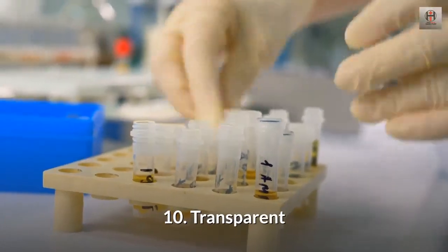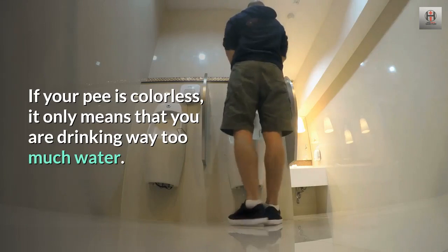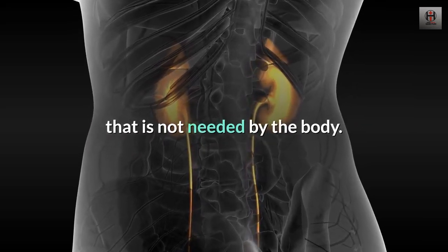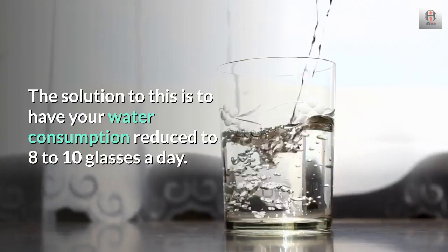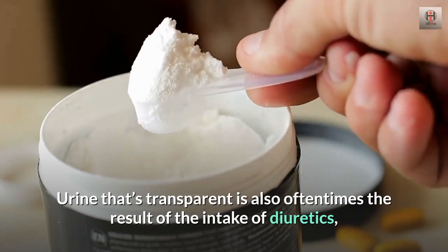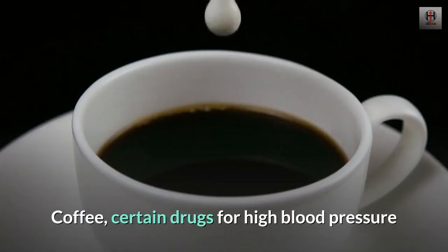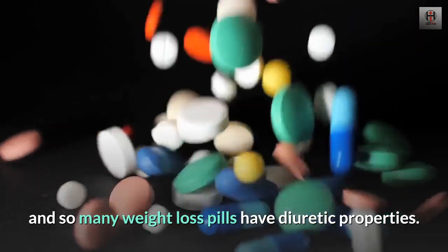10. Transparent. If your pee is colorless, it only means that you are drinking way too much water. It's an indicator that your kidneys are working extra to flush out water that is not needed by the body. The solution is to reduce your water consumption to 8 to 10 glasses a day. Urine that's transparent is also oftentimes the result of the intake of diuretics, or things that increase urine output. Coffee, certain drugs for high blood pressure, and so many weight loss pills have diuretic properties.